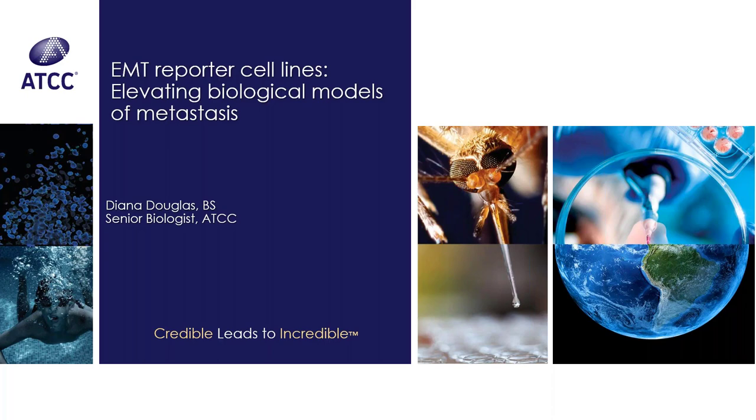Ms. Douglas is a senior biologist at ATCC. In this presentation, Ms. Douglas will provide an overview on epithelial mesenchymal transition and its reverse, focusing on its role in cancer metastasis. She will then provide an overview of ATCC's EMT-MET models and highlight the compelling transition data revealed in their development and validation. If you have any questions for our speaker, please use the chat function available through the webinar program.